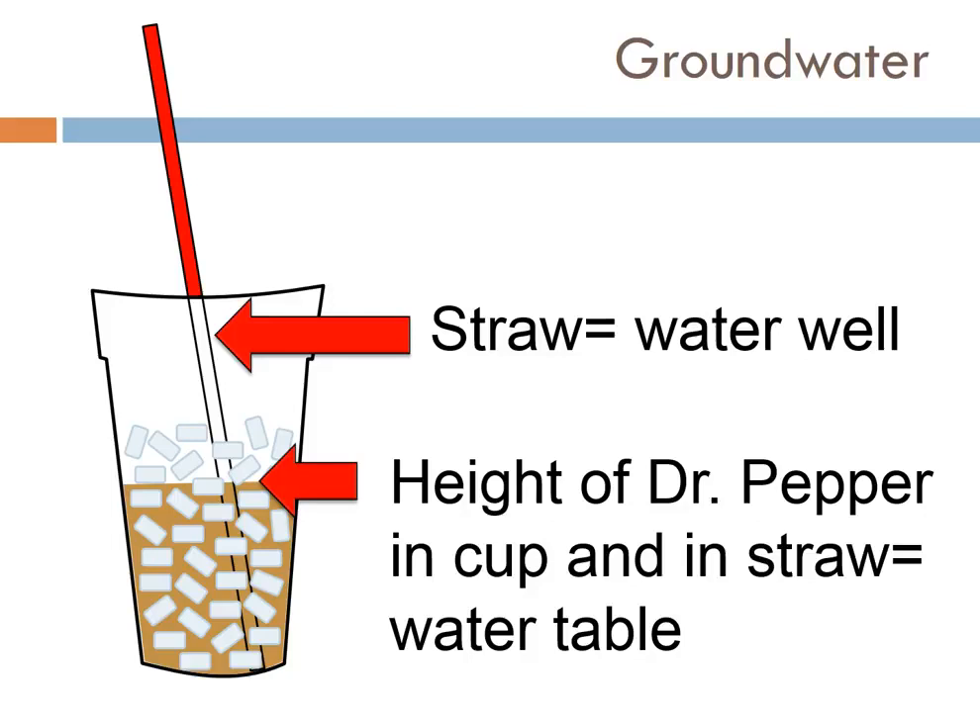Does the height of the Dr. Pepper in your cup ever change? Of course it does — as you drink the Dr. Pepper and take it out of the cup, the water level drops. Now if you're lucky enough to get one of the carhops to refill your drink — if you refill it, the water level goes back up, both in the cup and in the straw. So this is going to happen in our natural groundwater system too.